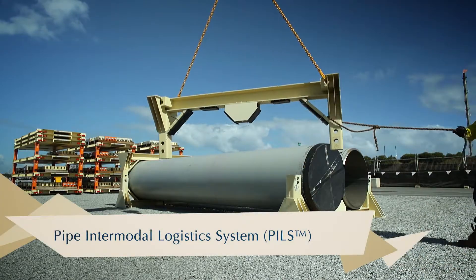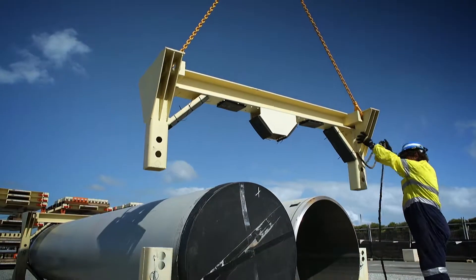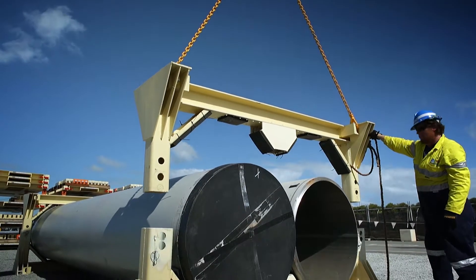Introducing the Pipe Intermodal Logistics System, PILS — the next innovation in the evolution of line pipe carrying technology from Eclipse.